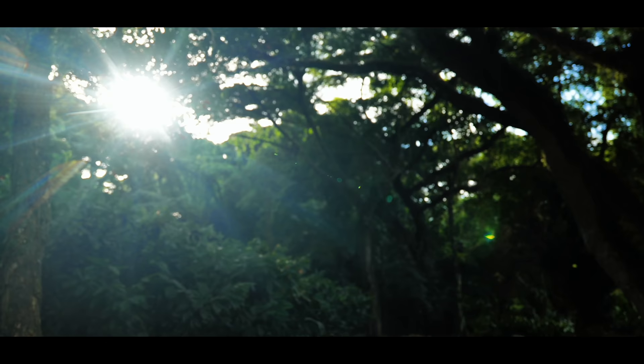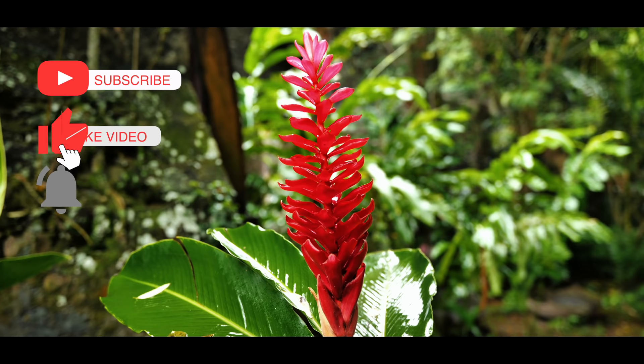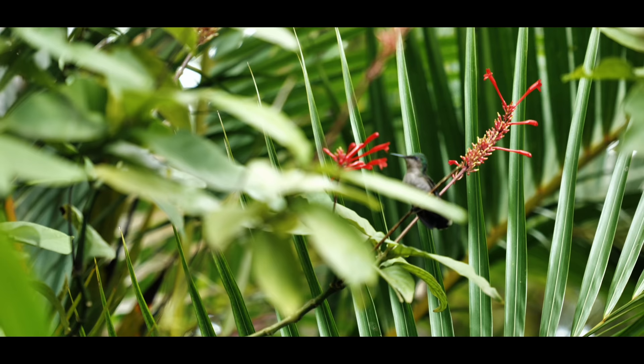Speaking of the color red, these red flowers of Zingiber, the ginger family, are the reason for the name of the island. Madinina, in the indigenous Caribbean language, stands for Island of Flowers.